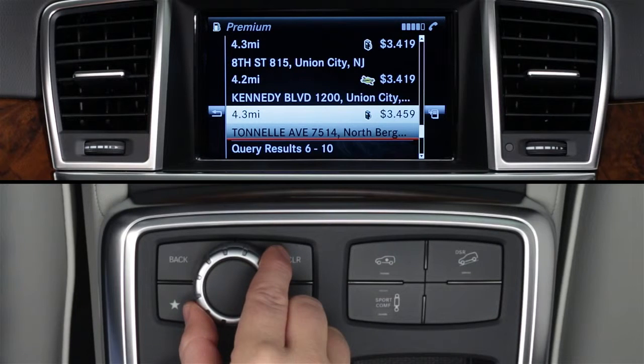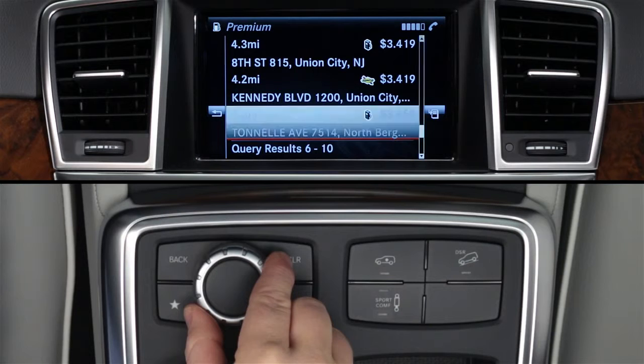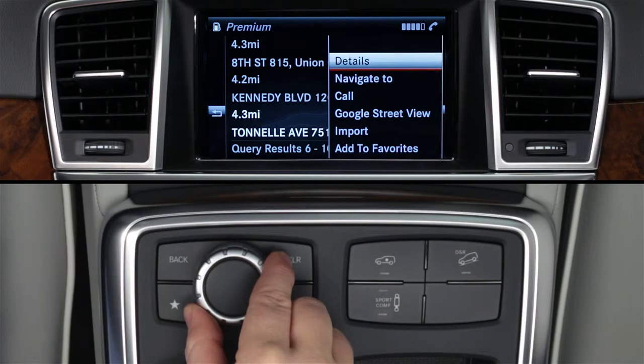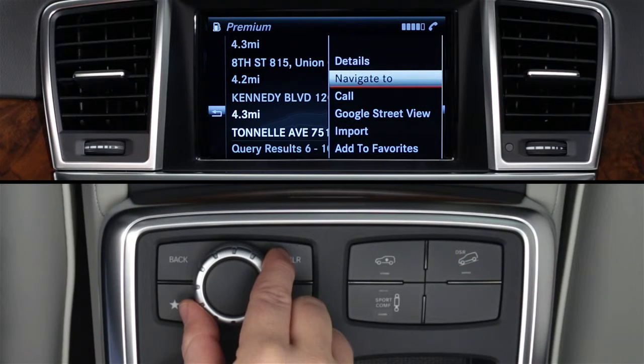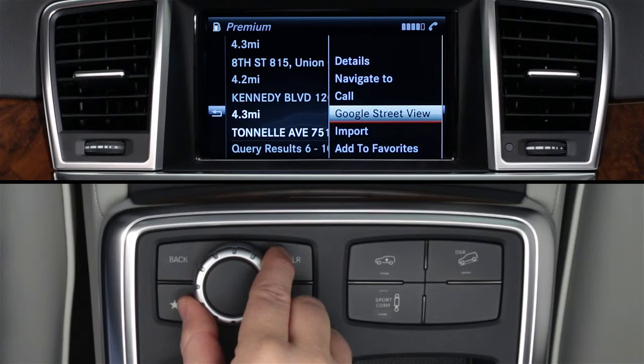Rotate the controller to select a station, or go to the next five stations when you get to the bottom. Click on a station and a sub-menu appears. You can view details about the station, navigate directly to it, call the station on your Bluetooth paired phone, or see a Google street view of its location.